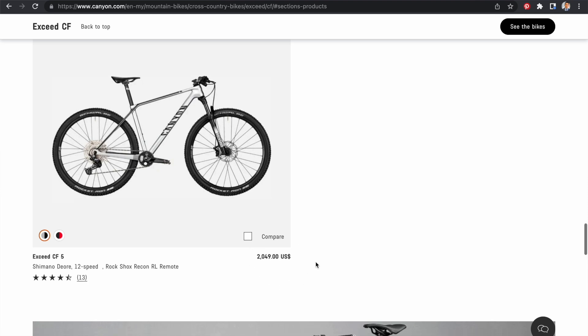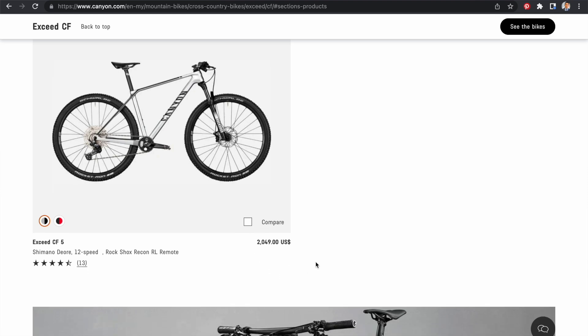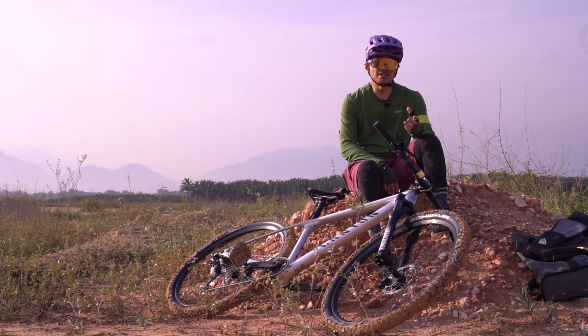Sebab itulah saya memang tertarik — ini adalah basikal saya yang kedua daripada Canyon. Basikal saya yang pertama ialah Canyon Grail, dan itu saya beli lebih kurang setahun yang lalu. Dan inilah basikal saya yang kedua, mountain bike.